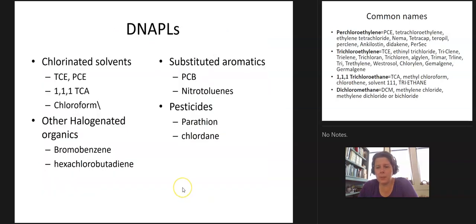So what are some examples of DNAPLs? We've already talked about some of them, like TCE and PCE. 1,1,1-TCA and chloroform would be examples. Anything with halogens — halogenated organic compounds — any substituted aromatics like PCBs, nitrotoluene, TNT, pesticides like chlordane and parathion — all of these compounds are DNAPLs.